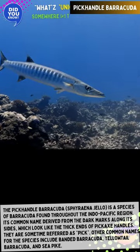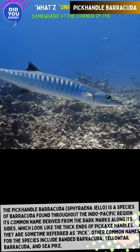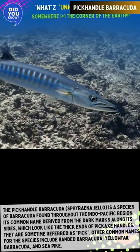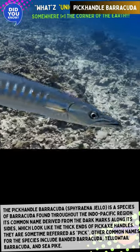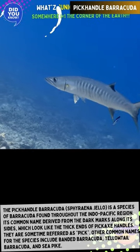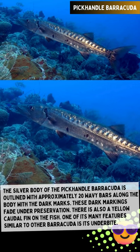The pick-handled barracuda, Sphyraena nigello, is a species of barracuda found throughout the Indo-Pacific region. Its common name is derived from the dark marks along its sides, which look like the thick ends of pickaxe handles. They are sometimes referred to as 'pick.' Other common names for the species include banded barracuda, yellowtail barracuda, and sea pike.